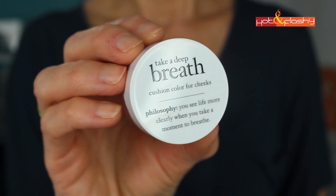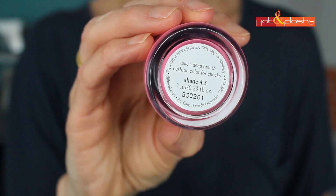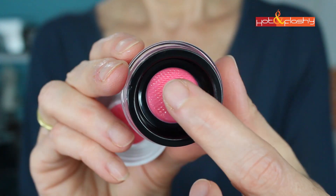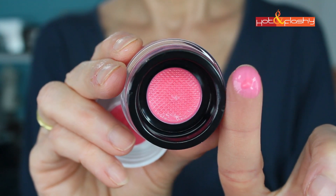Then I needed a new blush, so I picked up the Philosophy Take a Deep Breath Cushion Color for Cheeks in shade 4.5. This is quite the hot little pink, but the color is so lightweight and sheer that I went with this one. There's a nice coral color and two more deeper colors — the color range is really pretty. It's really lightweight and it dries; it doesn't stay greasy on the surface. So far, really good.